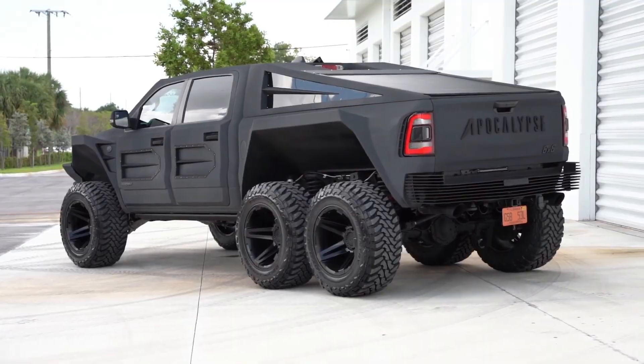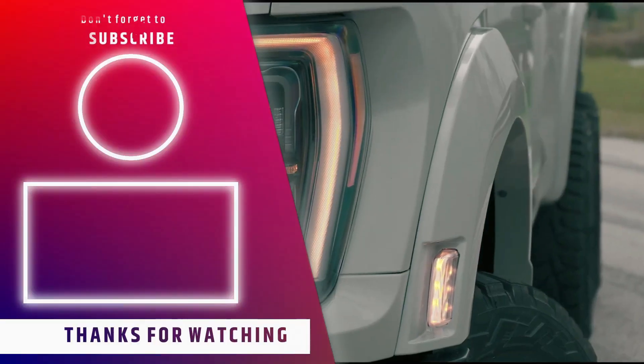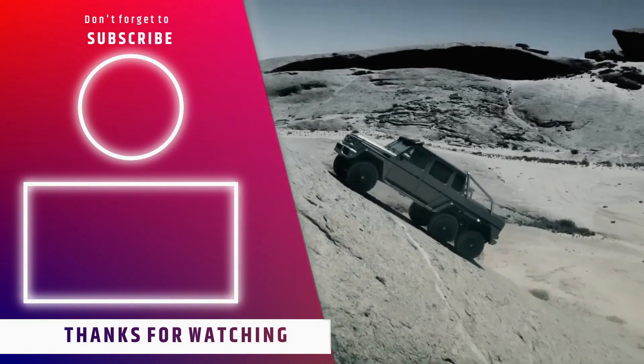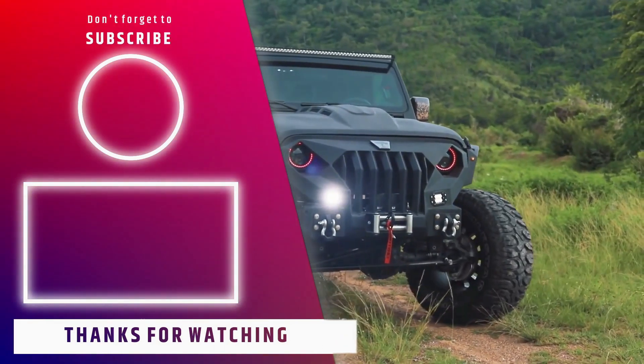That was our list of seven of the best 6x6 trucks in the world. If you have any other opinion or feel that another truck should have been on this list, comment below. Thank you for watching this video till the end.